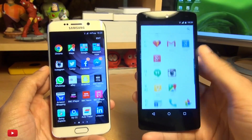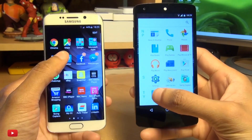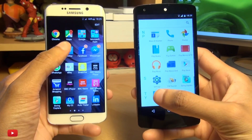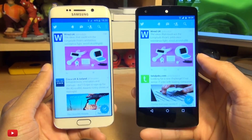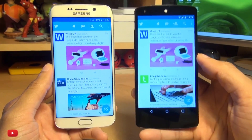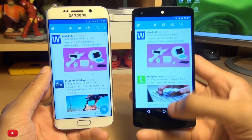Let's try another social networking app in the form of Twitter. The S6 had that one before the Nexus. So Android M is no slouch but not the fastest thing in the world either.